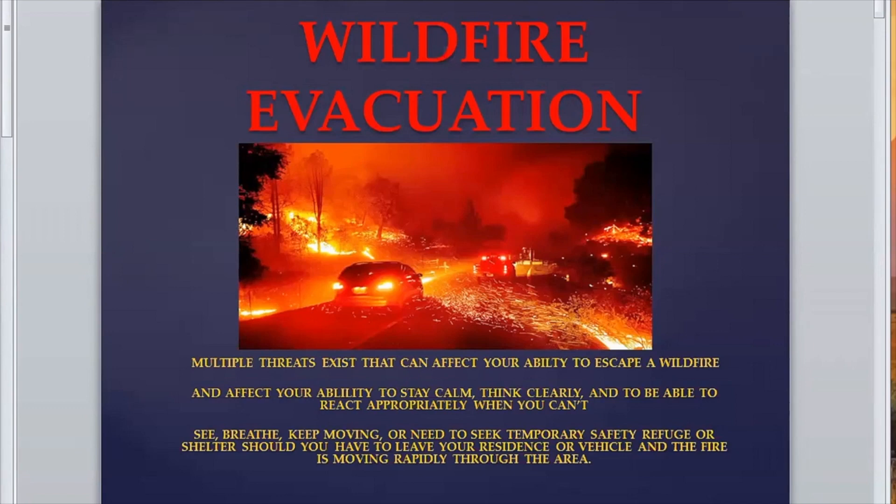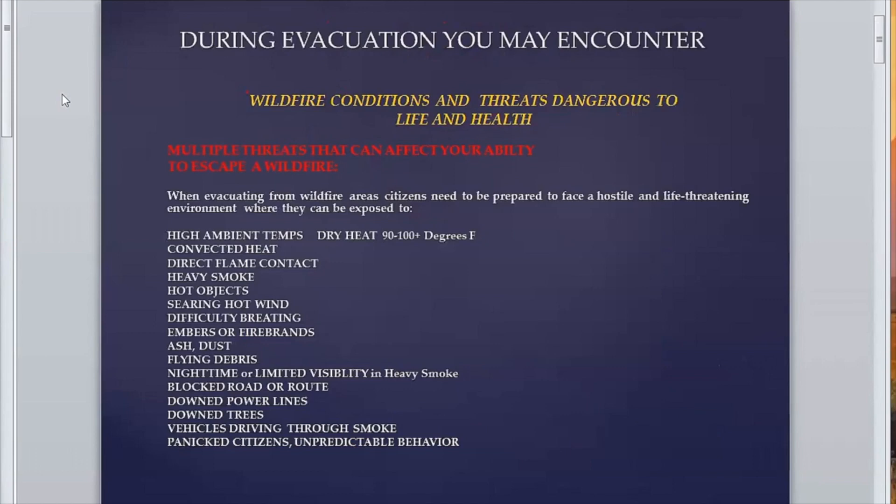The main thing is your ability to stay calm, to think clearly, and to react appropriately. When you can't breathe, can't see clearly, you're getting embers in your eyes, you're looking for temporary safety refuge. If you have to leave your vehicle or your residence and the fire is moving rapidly through the area, the idea is that you're prepared for that. During evacuation, you can encounter conditions and threats that are dangerous to life and health. If you're prepared to face a hostile life threat in the environment during exposure to high ambient temps — over 100 degrees plus the heat of the fire, which is convective heat.